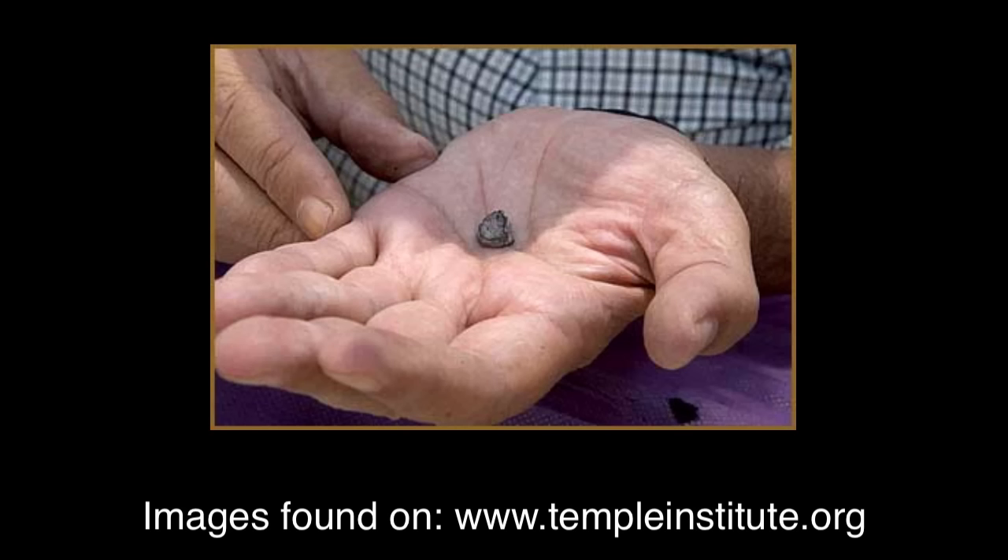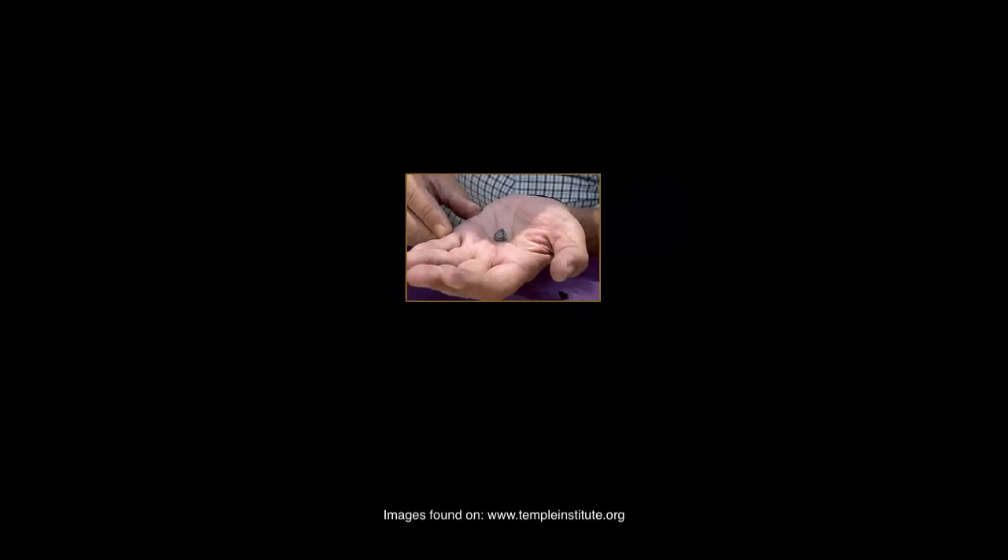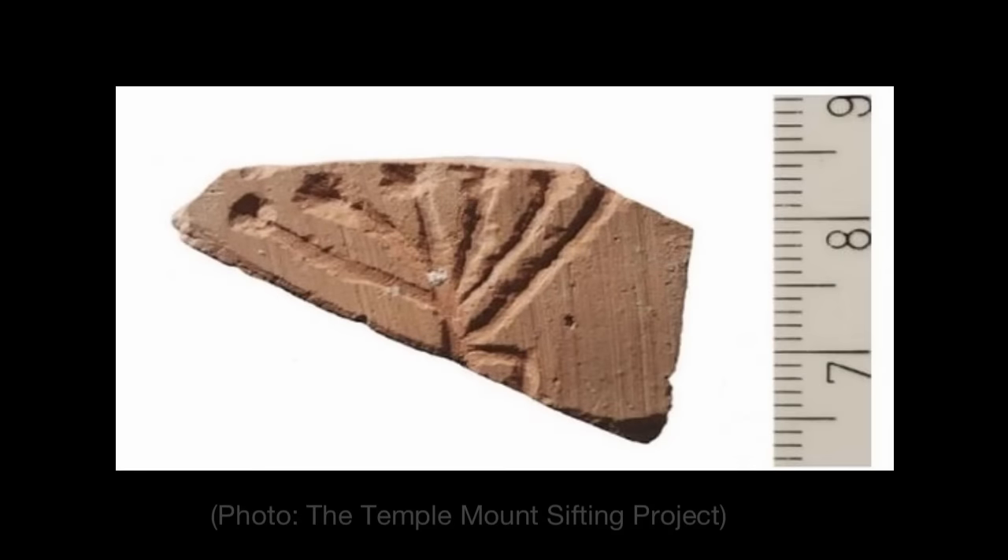All these items can be found at the templeinstitute.org, and they've got a complete list of some of the archaeological discoveries and finds that they have discovered. All that to say that archaeologists are discovering more and more the Bible's legitimacy through archaeological finds and discovery. I believe what you have just witnessed, especially with the pot shard menorah, proves even more the biblical account.